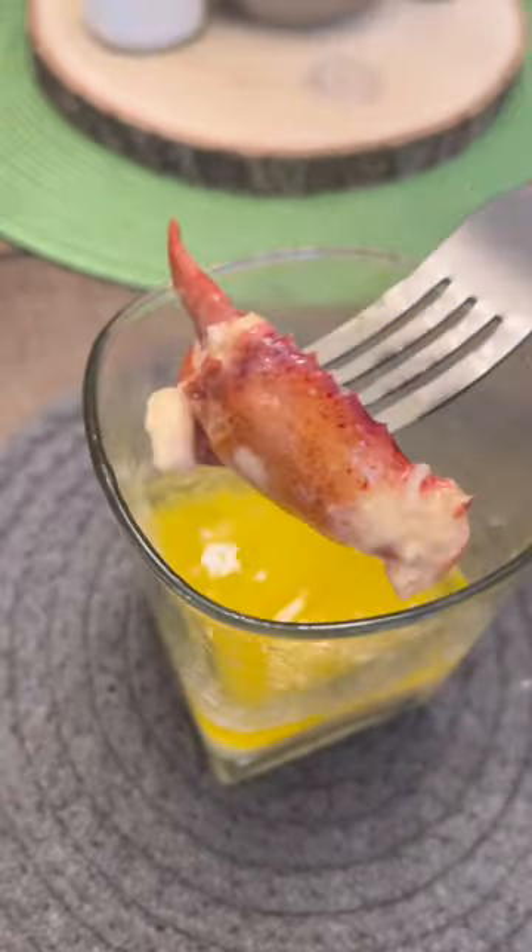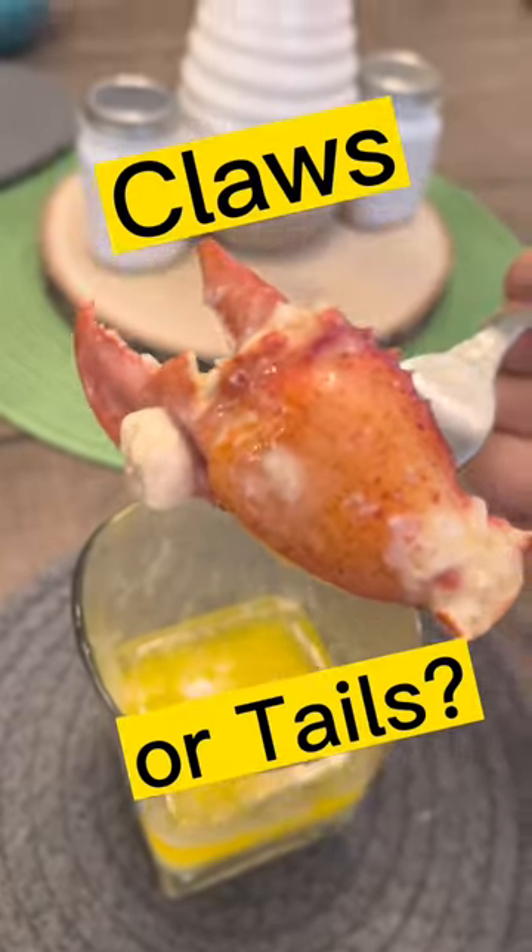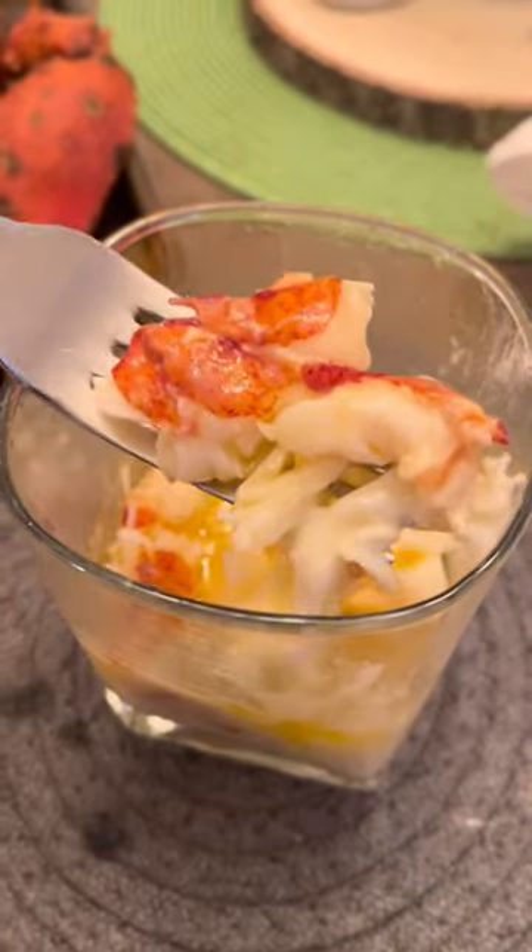You're a lobster fan out there. Do you guys like claws or do you like the tail meat? I'm a claw guy myself. I bet after seeing this, you wish you were in.